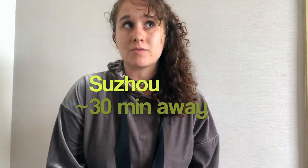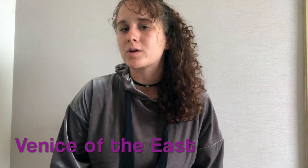This weekend my friend is visiting, which I'm super excited about, and we've decided to explore a nearby town called Sujo. I've heard that this city is sometimes referred to as the Venice of the East. There's supposed to be a lot of beautiful waterways and canals, and I think it's going to be really cool.